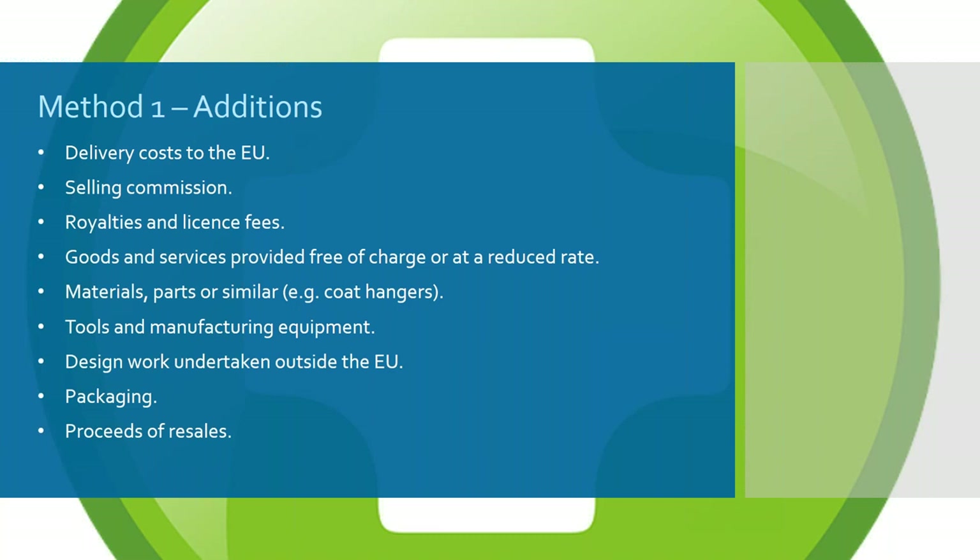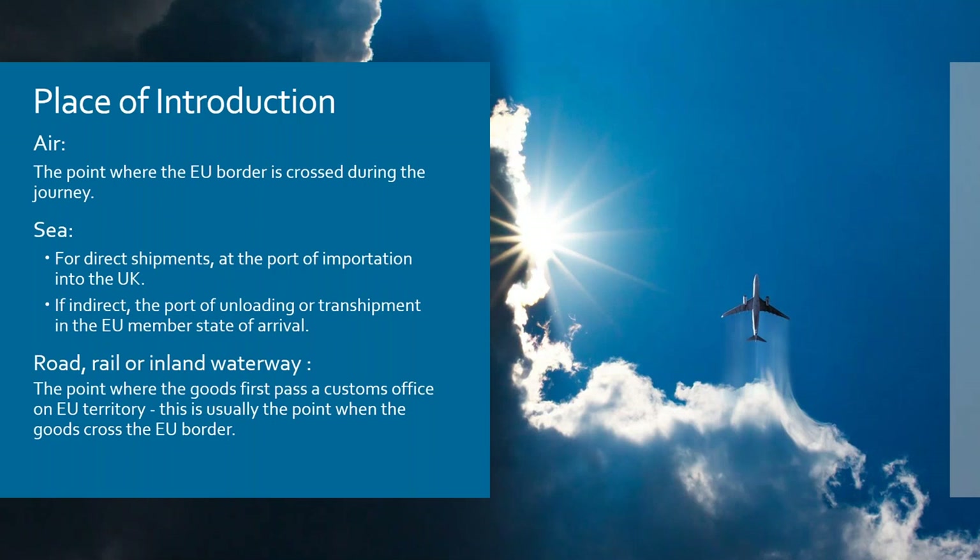Any design work undertaken outside the EU must also be added, along with packaging. As mentioned before, since it's the price paid or payable, if there are proceeds of resale those must be added in. The value for duty is the cost of the goods plus freight and insurance to the EU border — in the case of aircraft, as they cross that border, which for a flight from Australia to the UK would be somewhere around Greece or Romania, and there are tables that tell you how to work this out based on airport of departure and arrival.